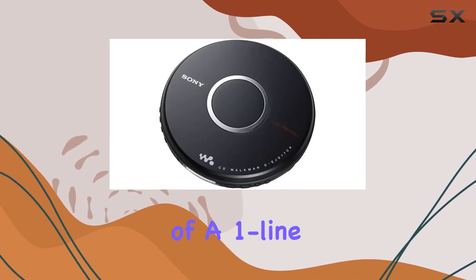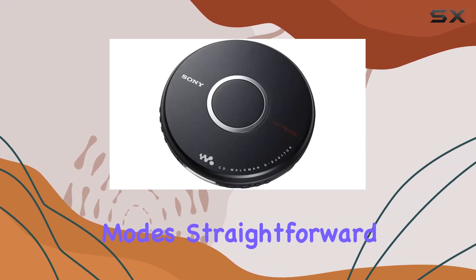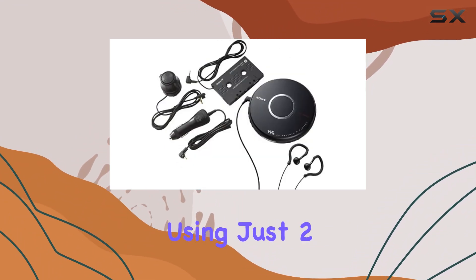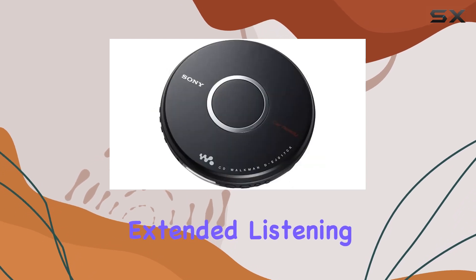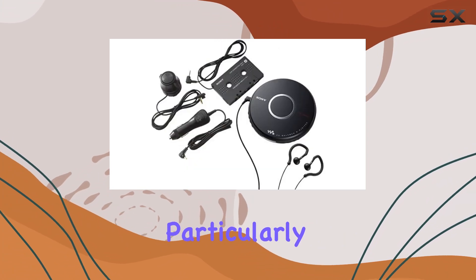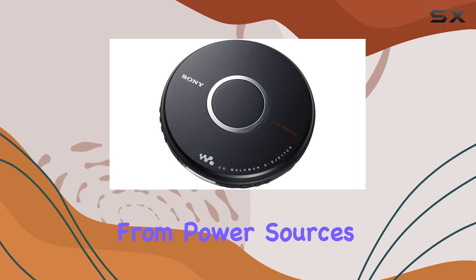The inclusion of a one-line LCD display makes navigating through your tracks and playback mode straightforward and user-friendly. With up to 16 hours of battery life using just two AA batteries, you can enjoy extended listening sessions without constantly worrying about recharging. This battery efficiency is particularly useful when traveling or spending long periods away from power sources.